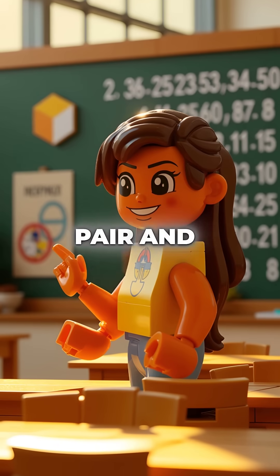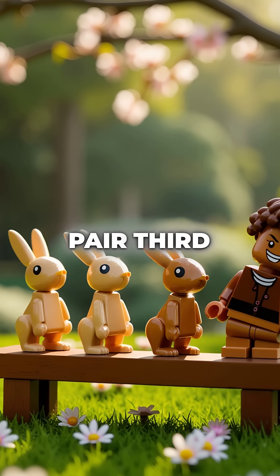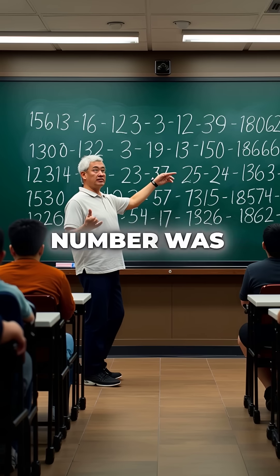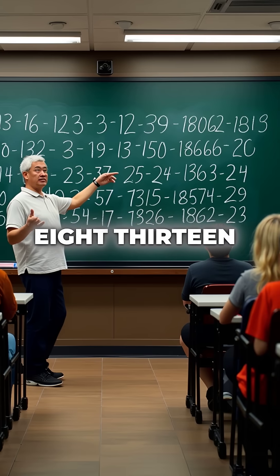He started with one pair and calculated month by month. First month, one pair. Second month, still one pair. Third month, two pairs. Each number was the sum of the two before it: one, one, two, three, five, eight, thirteen.